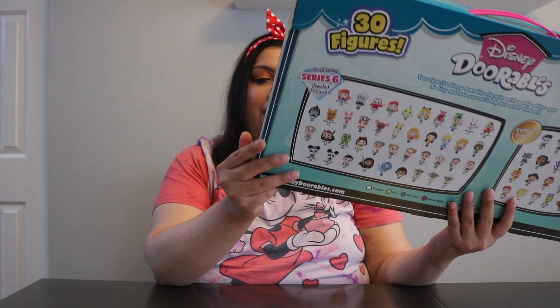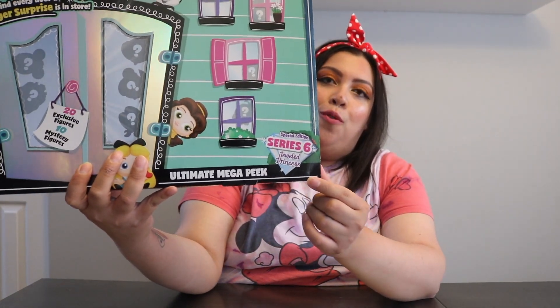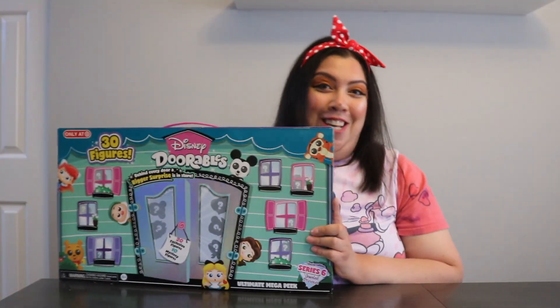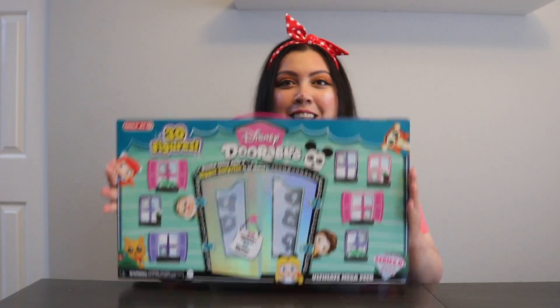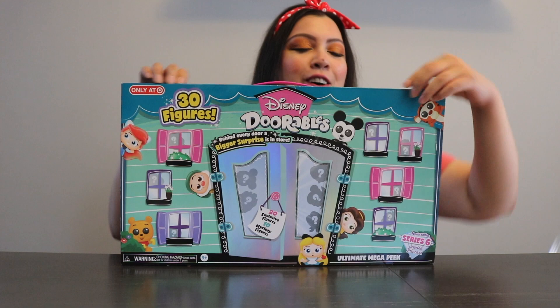As always, we have the common, ultra rare, rare, and so forth. These are actually Series 6 and it says Princess Jewels — or Jewel Princess, whatever. I am just excited to open this up, so let's get started! Let's open the blue velcro.